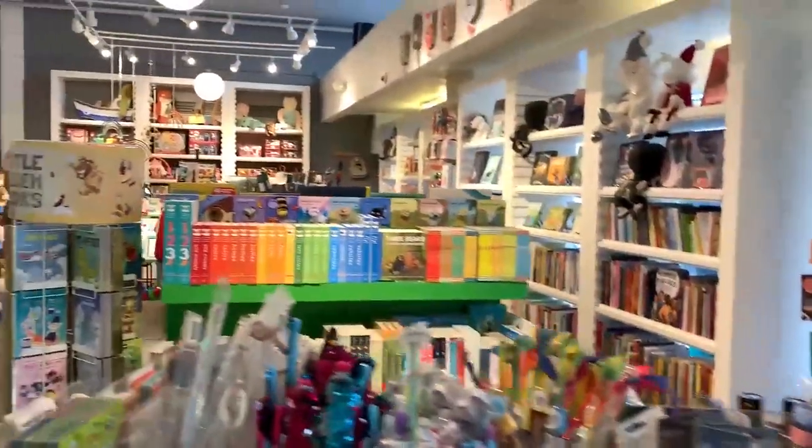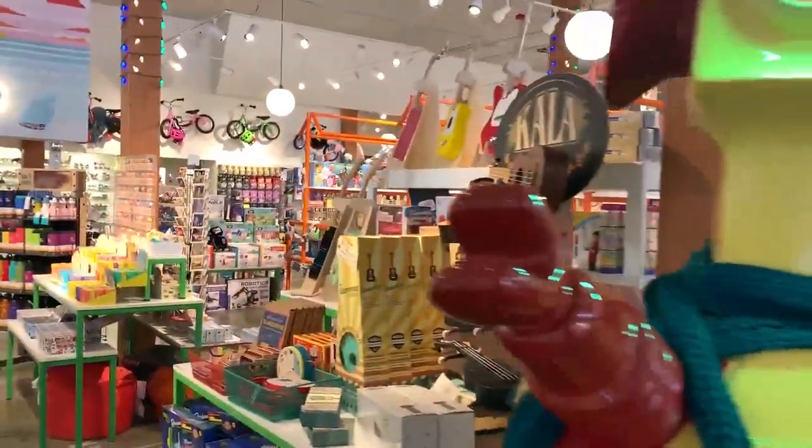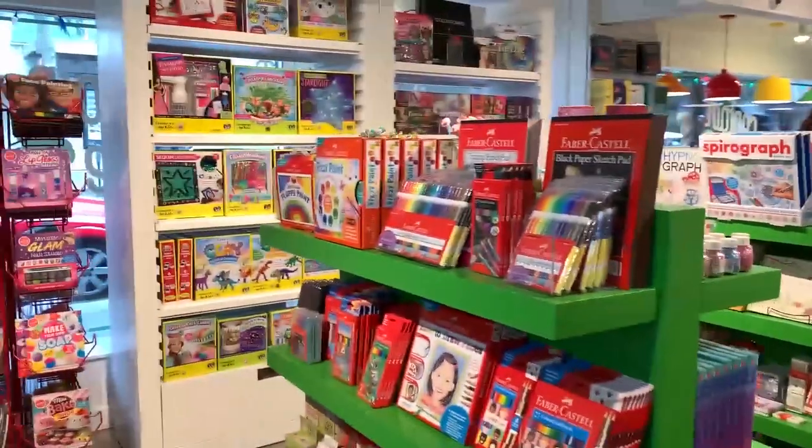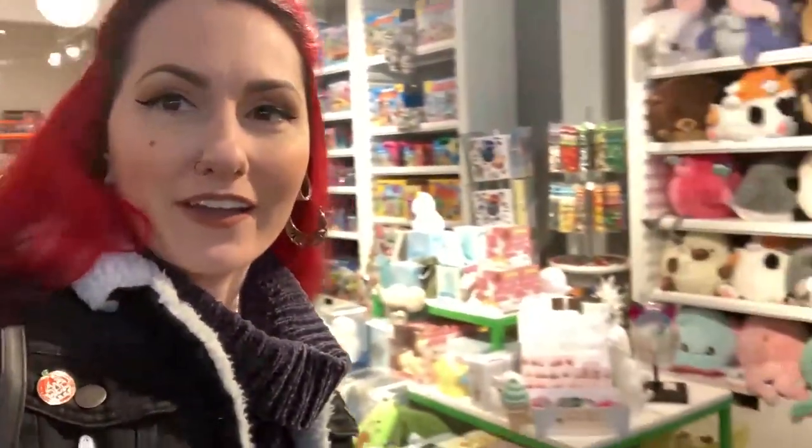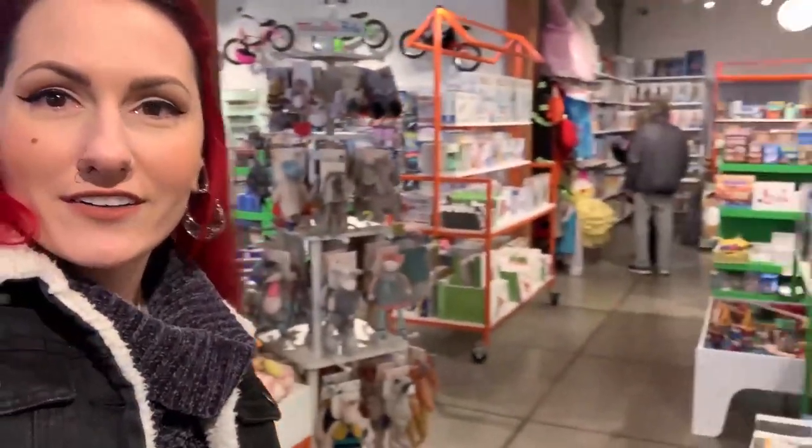We checked out some cute shops and now we're going to go ahead to King Solomon's Reef to eat some yummy food. Pretty excited to heat up. Right before we walked to the restaurant I found this cute little store called Captain Little — it's a kids' store but most of you guys have kids so I'm sure you'll really love this store. It's a great place to grab stocking stuffers and Christmas presents. They have unique gifts for your kids.